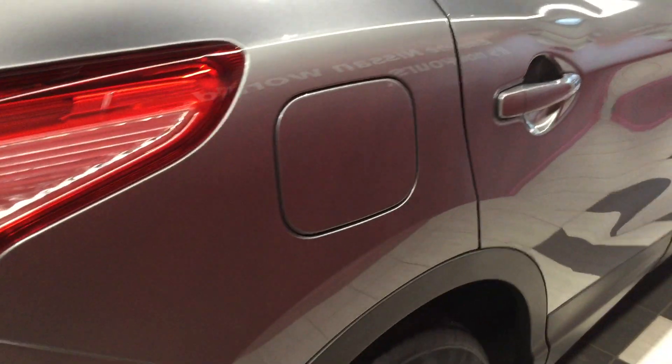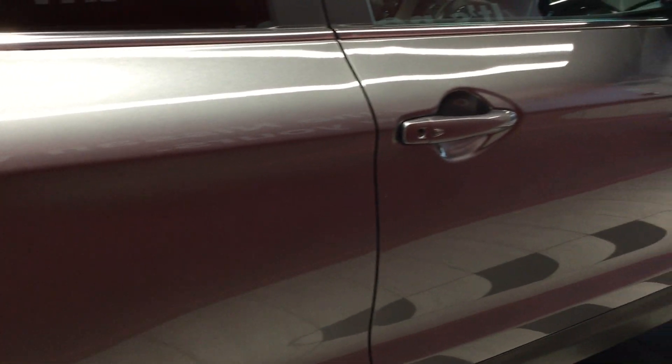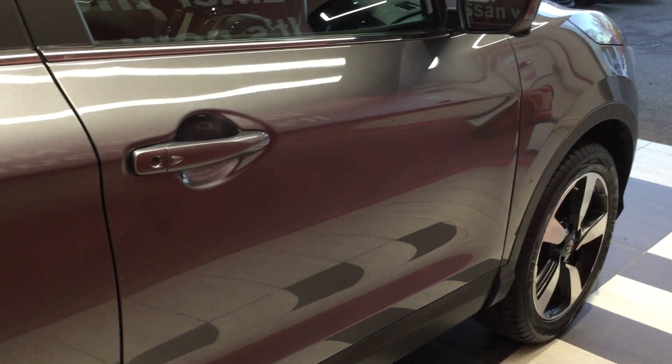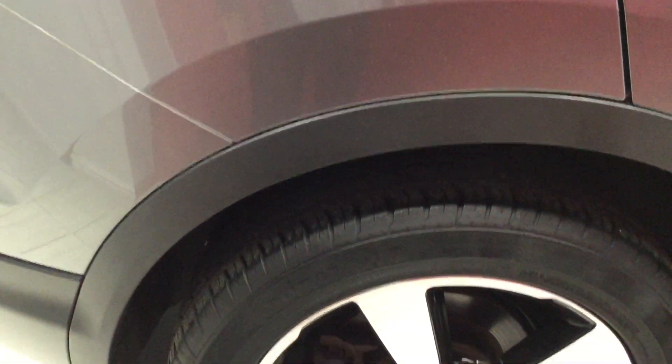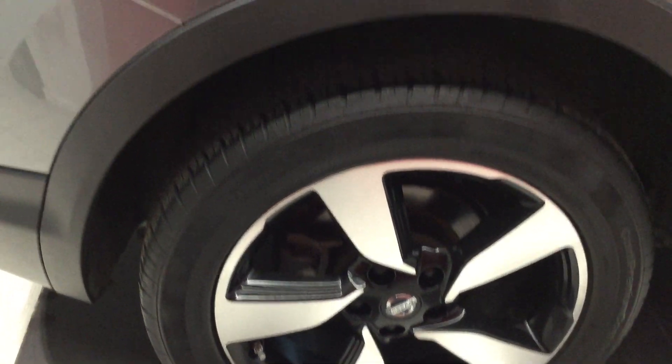Moving down the offside, the vehicle is free from any car park dents once again, with only some minor scrapes. Looking at the offside rear tyre and alloy — all in good condition.